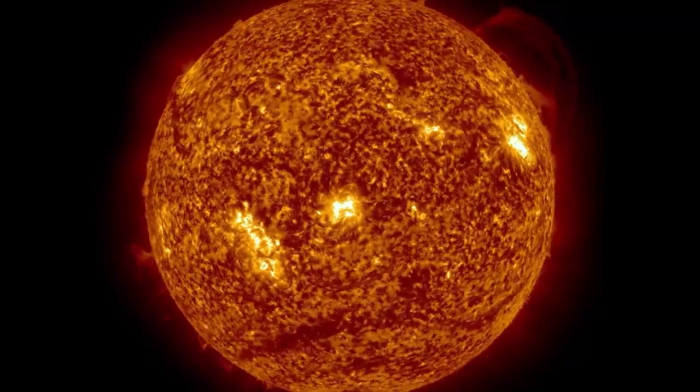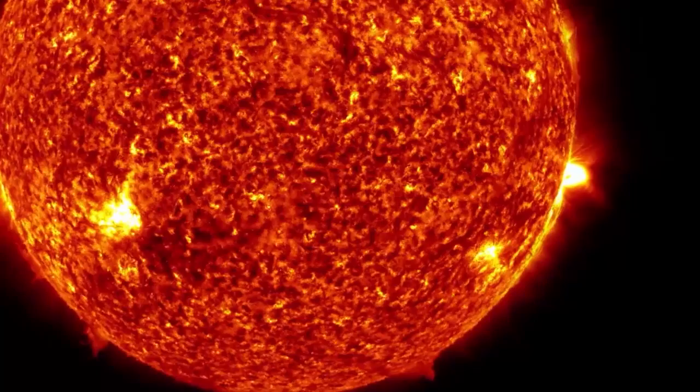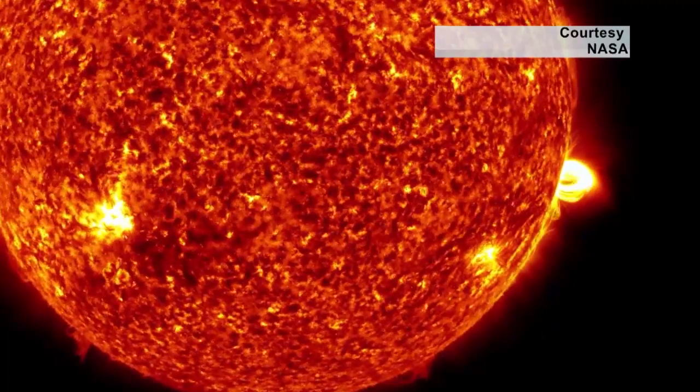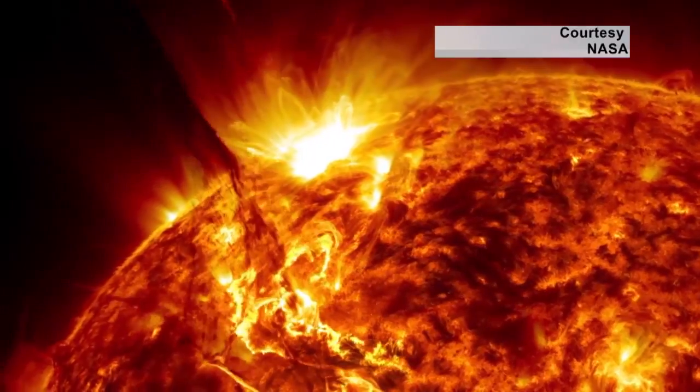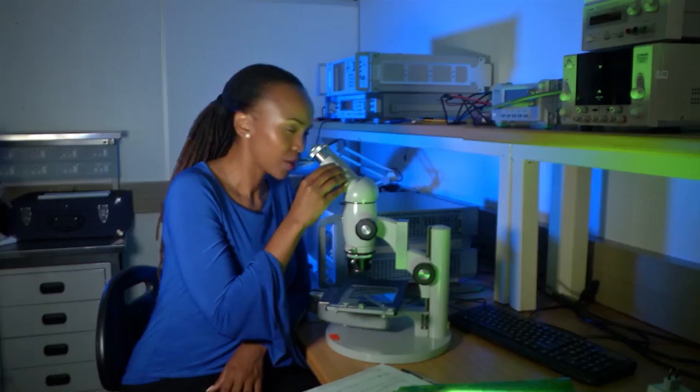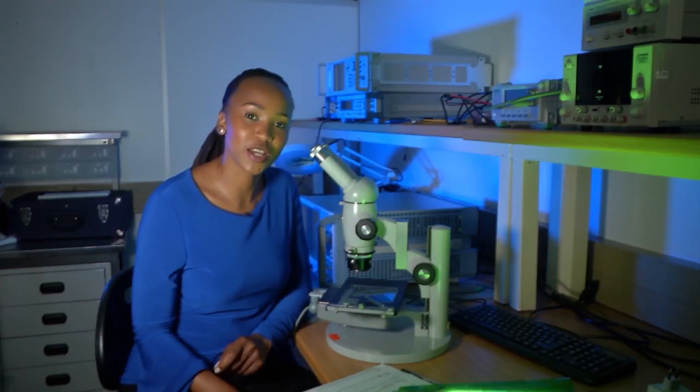The Sun — a massive hot ball of glowing gases at the center of our solar system, and a million Earths can fit into it. This star is also the source of all heat on this planet. Put anything in the sunlight and after a while it starts to get warmer. Just think of how hot your car gets after baking in the parking lot.